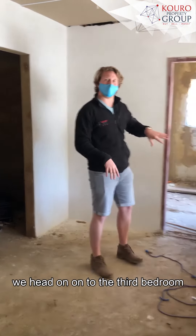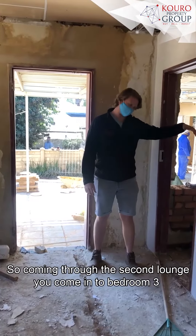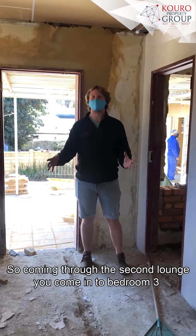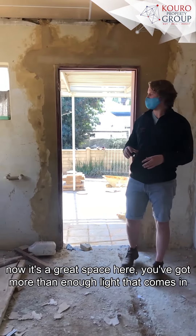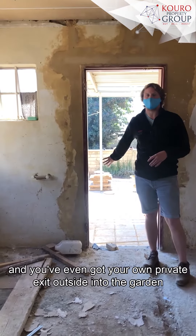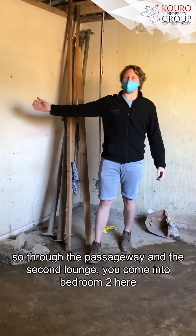Heading into the third bedroom — coming through the second lounge, you arrive at bedroom three. It's a great space with more than enough light coming in, and you've even got your own private exit outside into the garden.